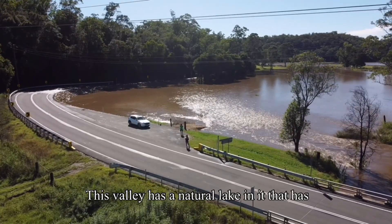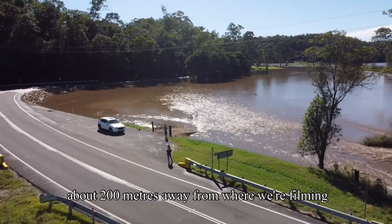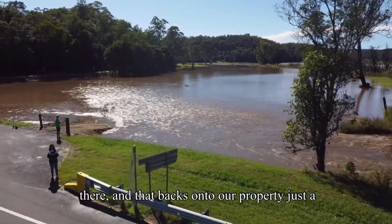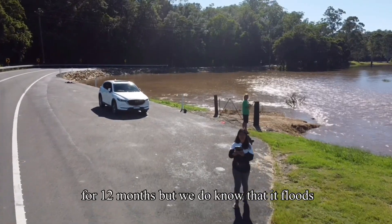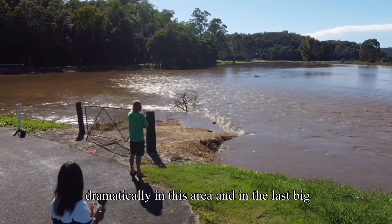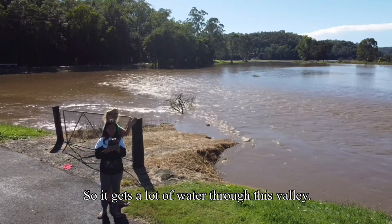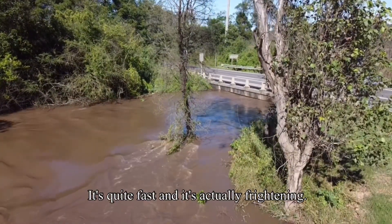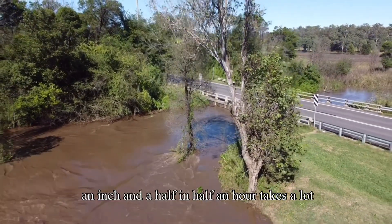This valley has a natural lake that has water in it all year round, probably about 200 meters away from where we're filming. We've only lived here for 12 months but we know it floods dramatically in this area. In the last big floods, this particular spot we're standing on was about four meters underwater, so it gets a lot of water through this valley.